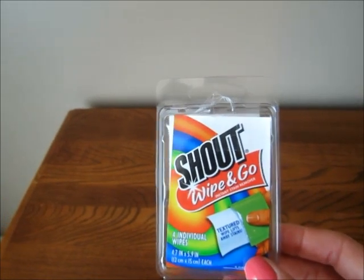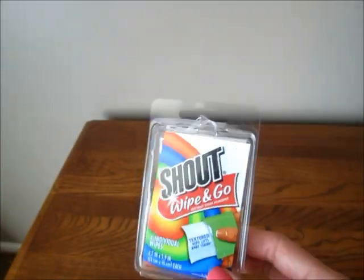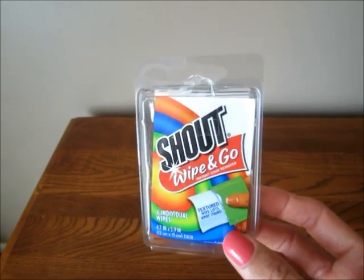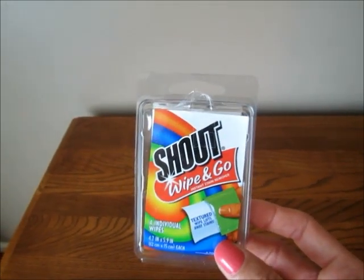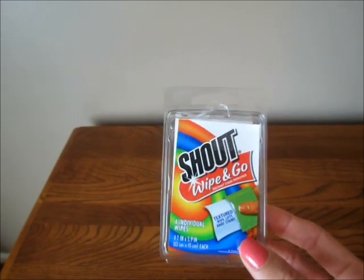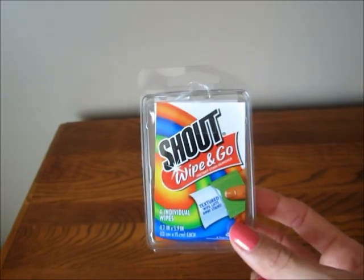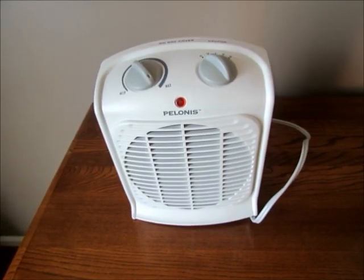A few helpful items to bring on a trip: I like to bring Shout wipes. This is really helpful, especially if you can't do laundry at a hotel and you get a stain — you can pre-treat it right away so you won't ruin a clothing item.